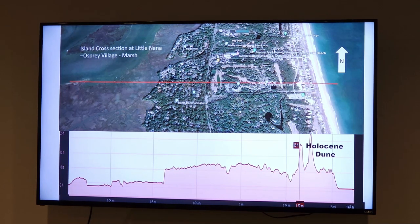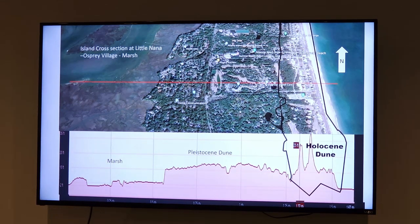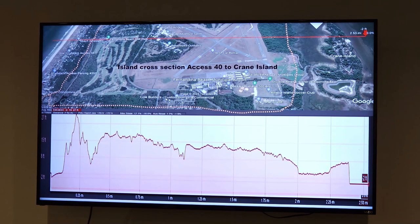Looking at the island from the north — down near Osprey Village, and Little Nana and Big Nana dunes down in American Beach — you can again see the Holocene dune, our new dune, cropping up here, pretty ragged and pretty young. The old Pleistocene dune behind it is pretty well-established and mature. Behind it is a marsh. Going up to about where access 40 is to the beach and Crane Island, across the airport, we see the same process: the new dune, a wetland or marsh gap in the middle, then the old Pleistocene dune, and then the current marsh behind it.